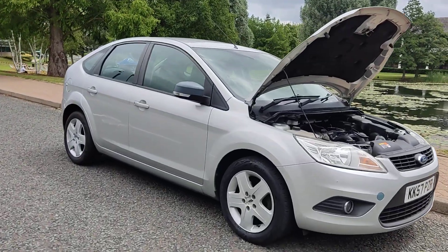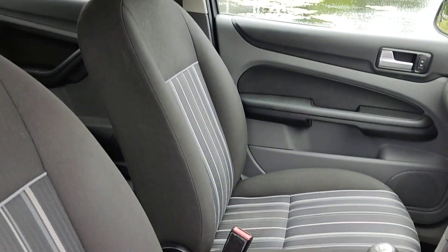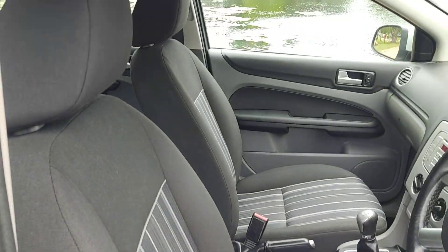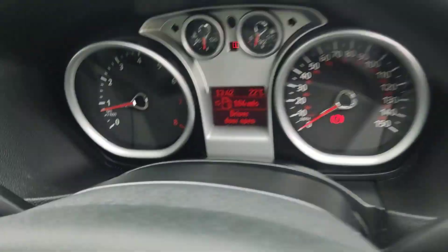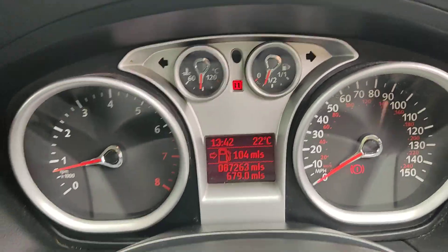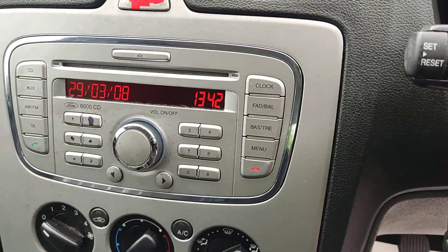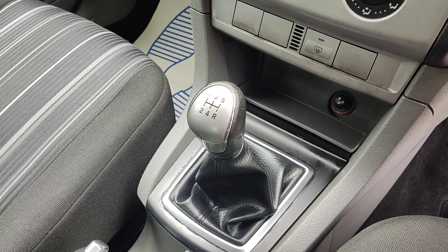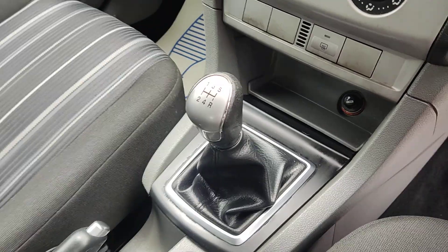Nice and clean cloth interior, fully valeted and cleaned, no signs of any wear and tear. Electric windows, 87,000 miles on the clock. Stereo, air conditioning. Manual gearbox with five speed — sorry, it's not automatic.